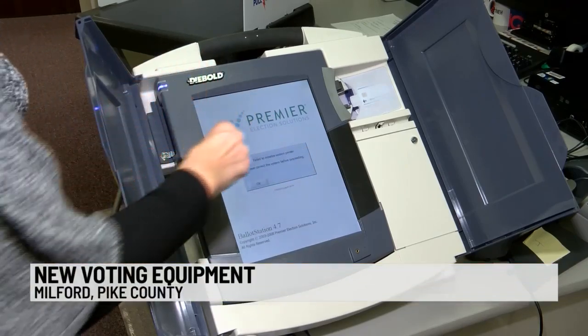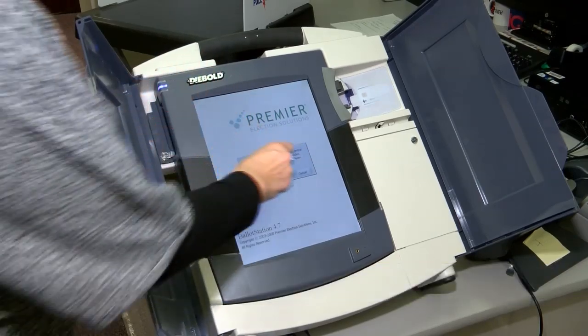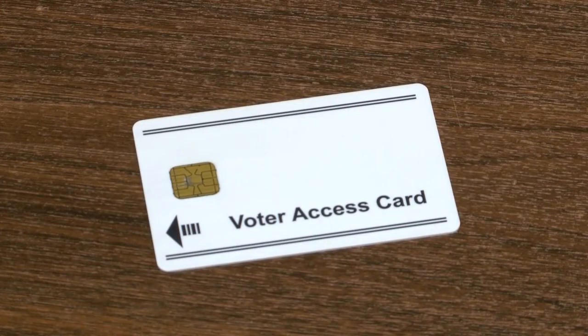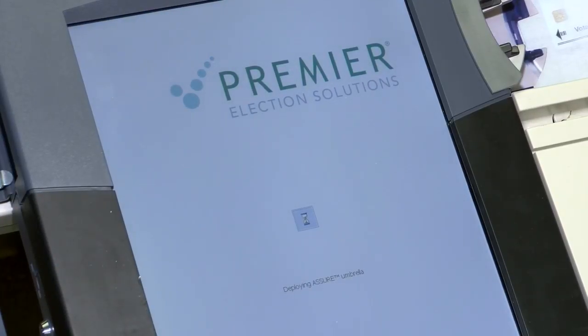Pike County residents are used to voting through this touchscreen machine. They'd insert this access card to activate their ballot. At the end of the night, the touchscreen would print out the results from each of the machines, and there were multiple machines per voting precinct.